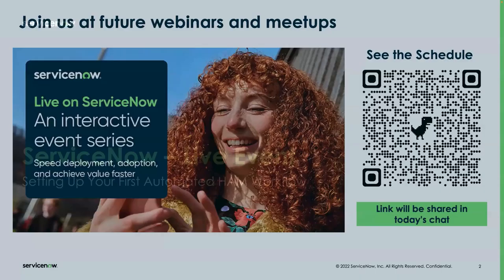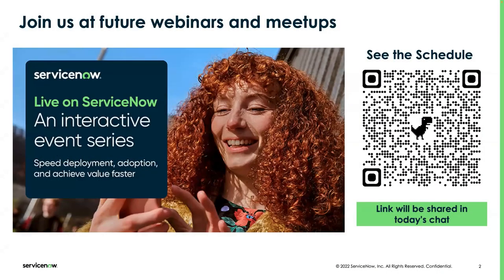If you like these events and you want to learn more or join these types of events for other products in our platform, please don't hesitate to scan the QR code and start scheduling and registering for those events. We'll also put a link in the chat. You'll have access to not only our events, but other events through the ServiceNow community.